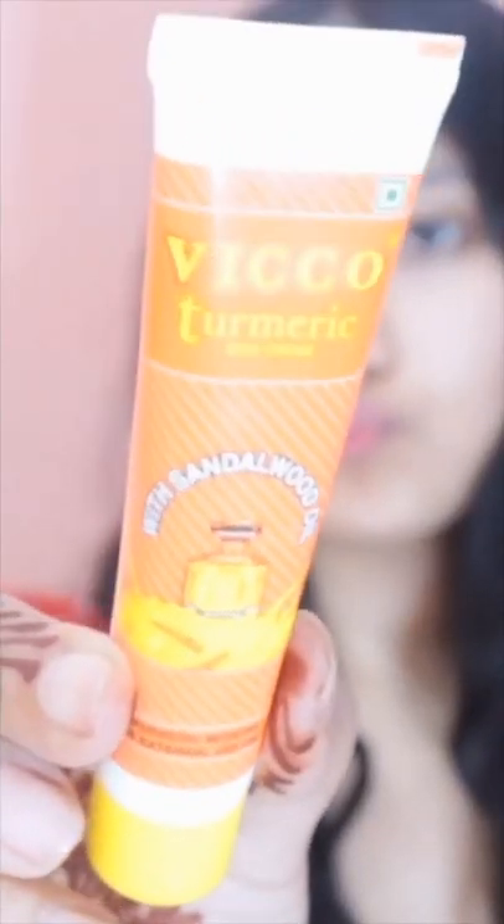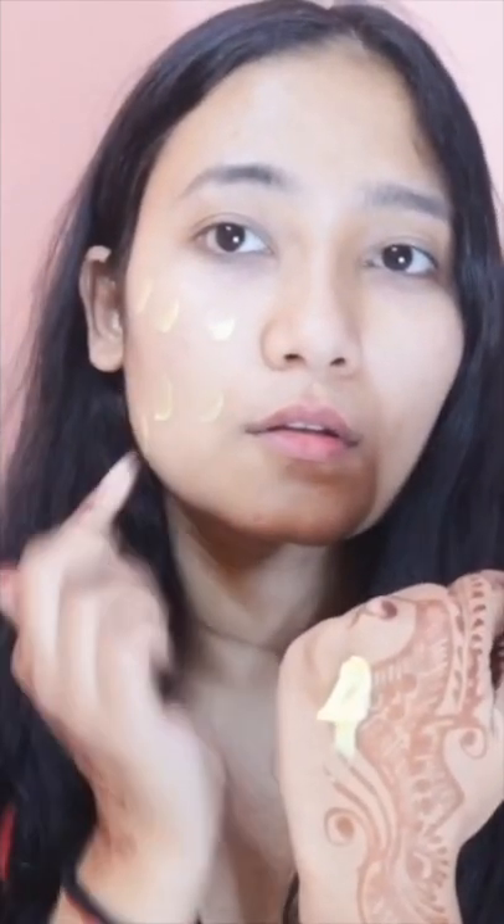Vigo turmeric is a non-greasy formula, so cheers for all the oily faced people out there. It is a great product to use in the summers when almost everybody's skin is oily and sweaty.